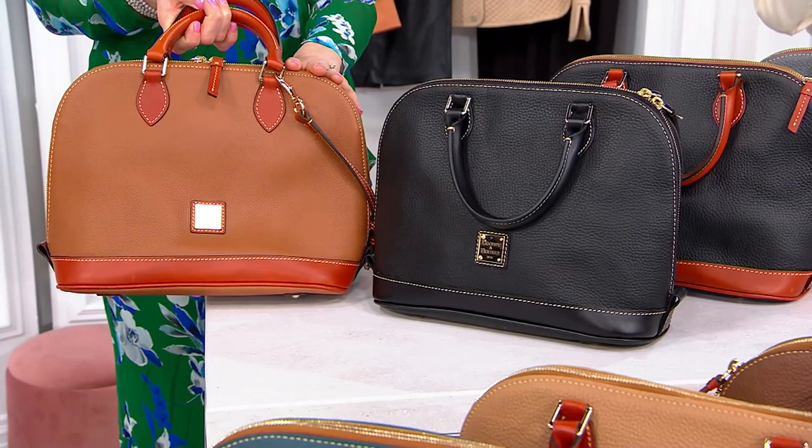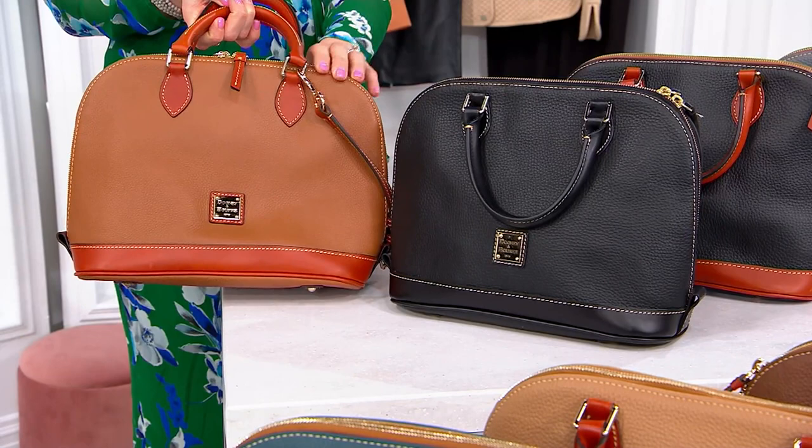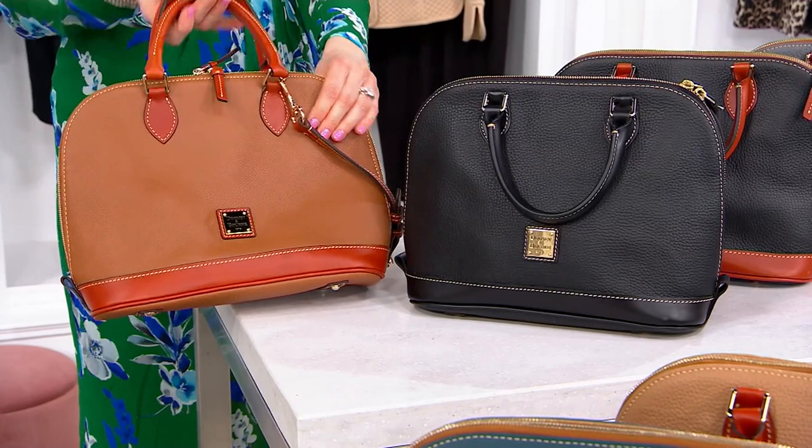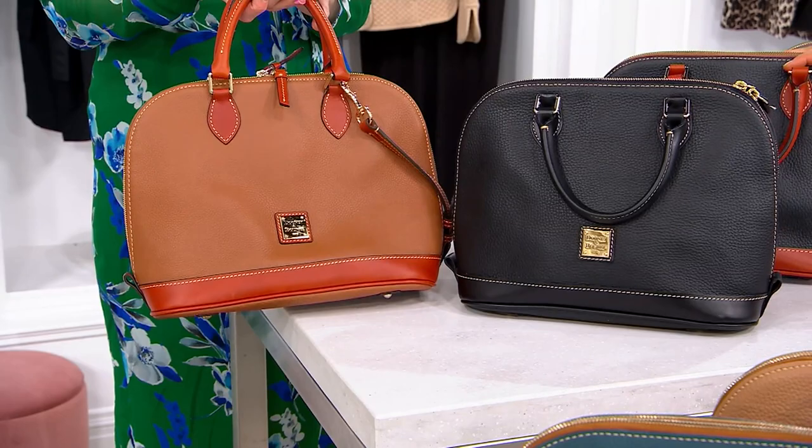Remember, all these sale prices are expiring end of day Monday. Now the rest — still on sale — they're just going to be a little bit more at $169. But that's against what they used to be, which is $278. So we're saving either $109 or $119, depending on our color.